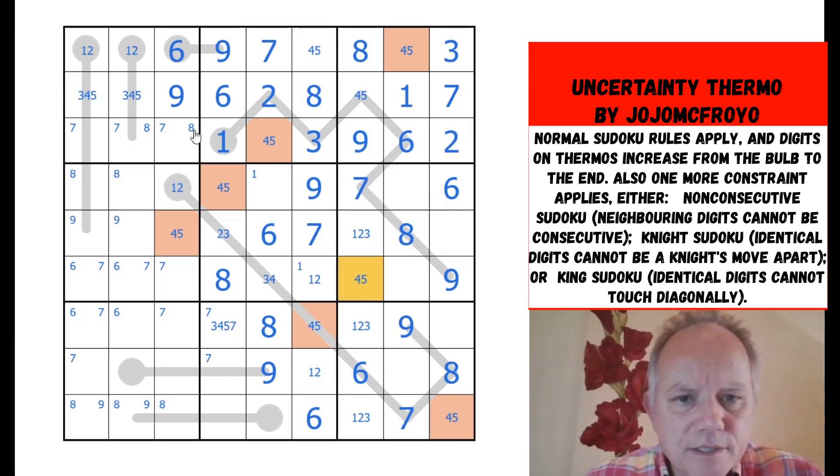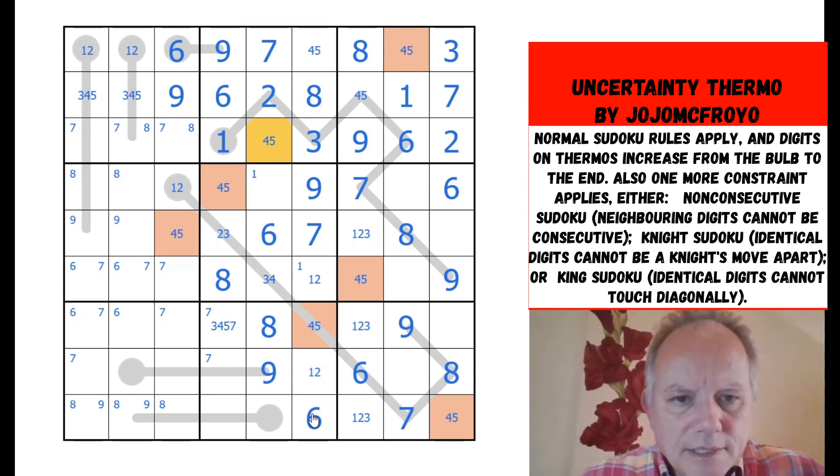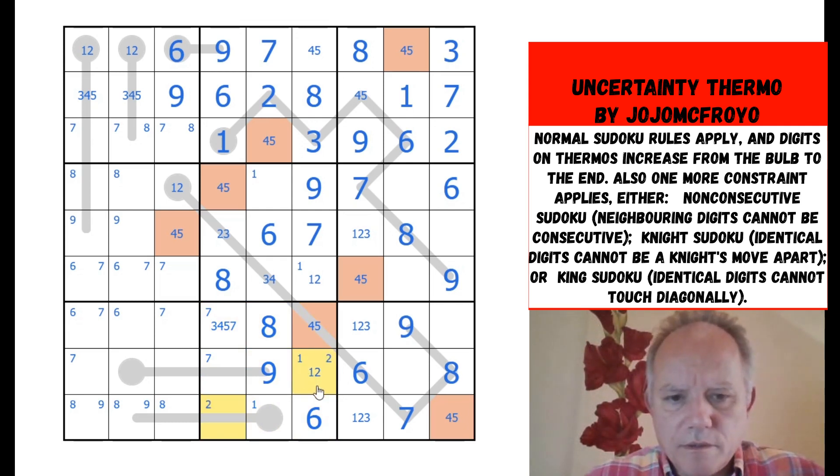Eight and seven have to be there. One, two, six, nine, three — these are from seven, eight, four, and five. One of these is a one because of that one. That two says these aren't two, those aren't two, and that's not — so two is restricted to one of those two, which doesn't help much except that one can't be a two.